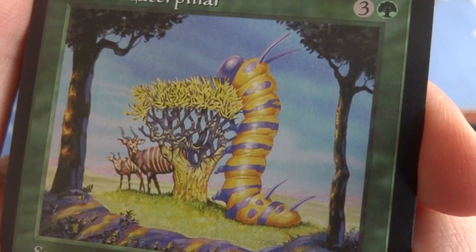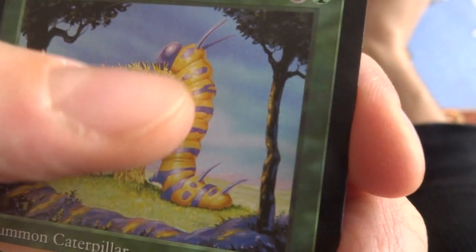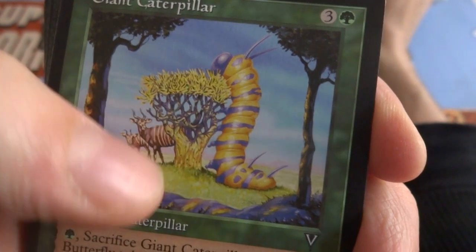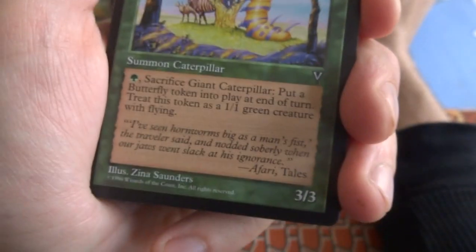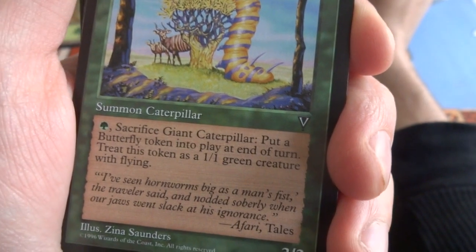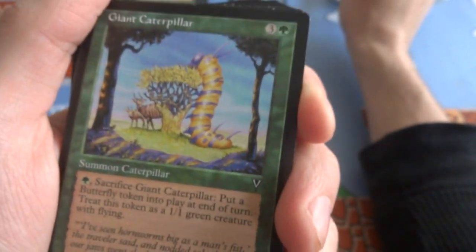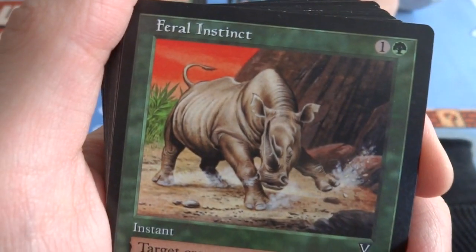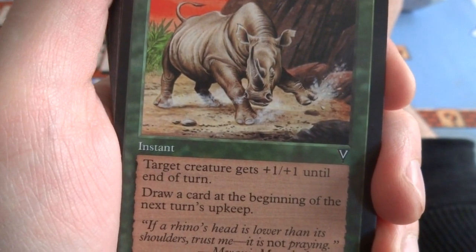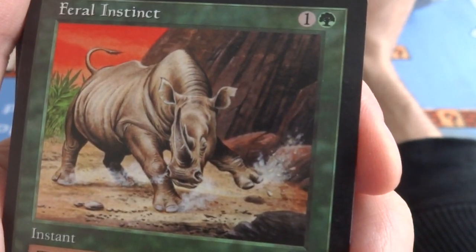Got a Giant Centipede or caterpillar — three and a green. This giant guy's eating the treetops, these creatures were probably eating it but they're like, let's get out of here. Lovely colors — probably poisonous, bright colors usually mean poisonous in the wild. Got trees in the foreground, them in the background, some antelope creatures back there going, what is that? It's a 3/3 green — sacrifice Giant Caterpillar, put a butterfly token into play at end of turn, treat as a 1/1 green creature with flying. So it's a 3/3, sacrifice it, make a 1/1 with flying. Got a Feral Instincts — this crazy rhino is on the loose. One and a green, instant: tiger creature gets plus 1, plus 1 until end of turn, draw a card at beginning of next turn's upkeep. Give it a tiny bit of strength and some card draw. Lovely depth and movement in the picture. Got a couple of those.